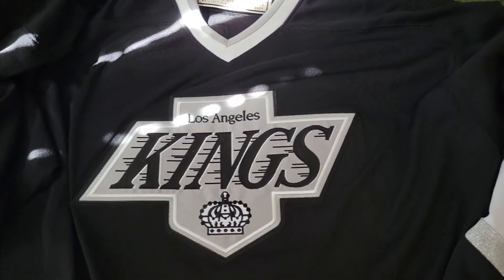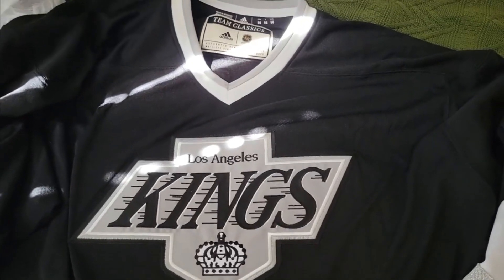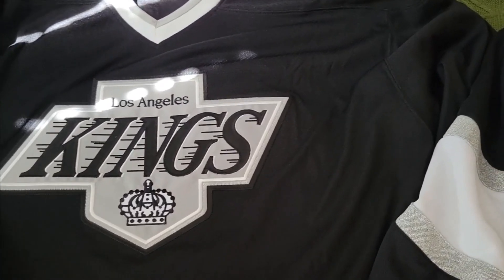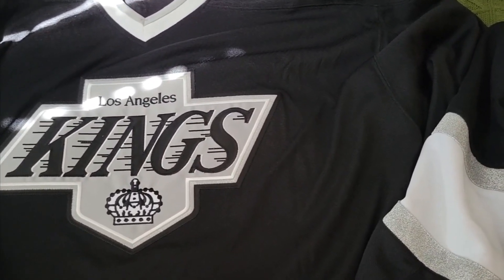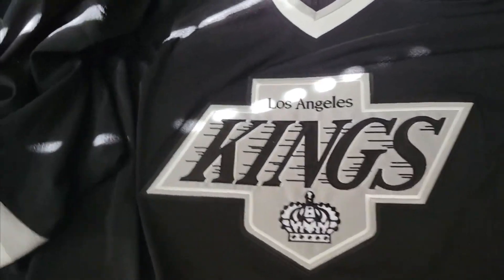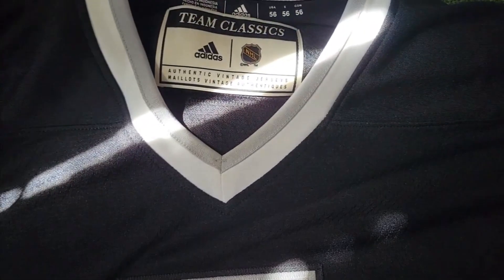What is going on, fellow hockey fans — more importantly, Kings fans. This is OC Steve. I'm doing a breakdown of the new Fanatics premium jersey. For comparison, right here is a classic team throwback Adidas jersey.